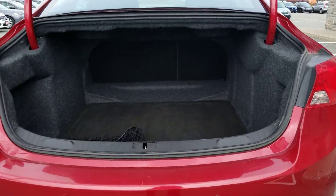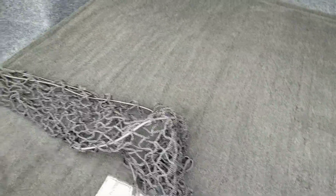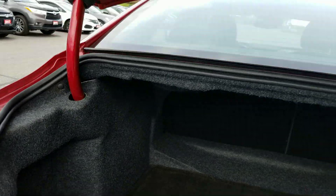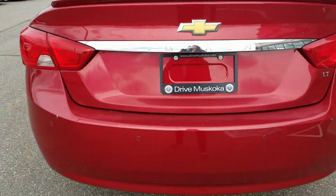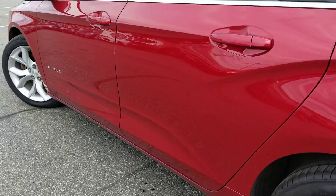Video number two — spacious trunk. Underneath there you've got the spare tire. Comes with the luggage net, great for groceries to keep them from bouncing around back there.